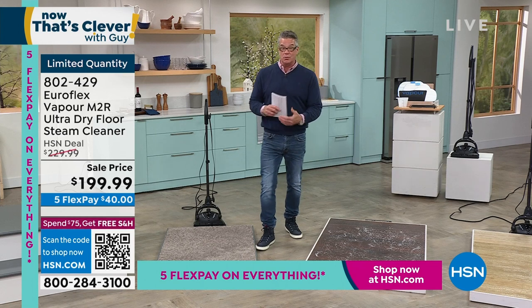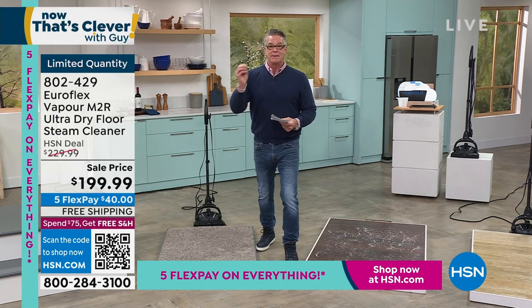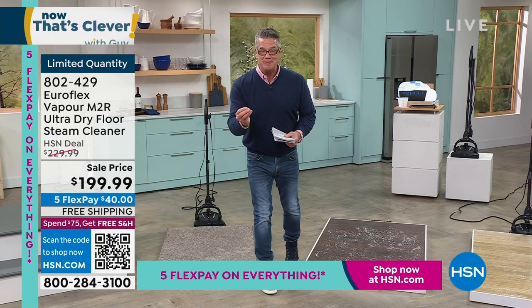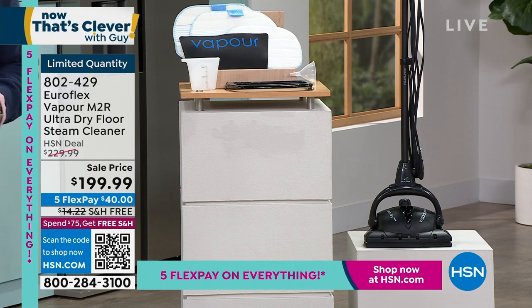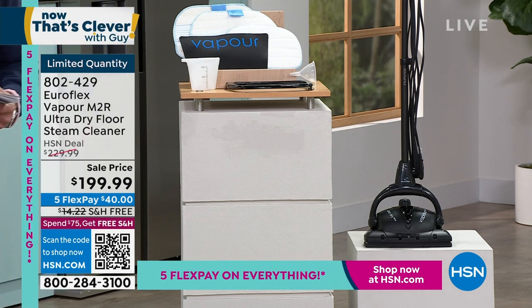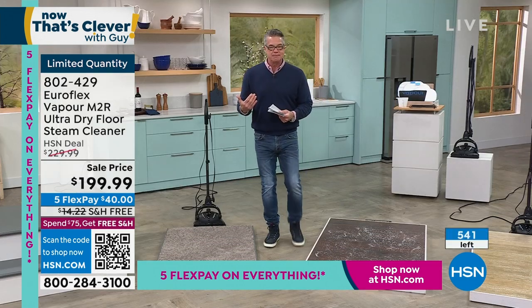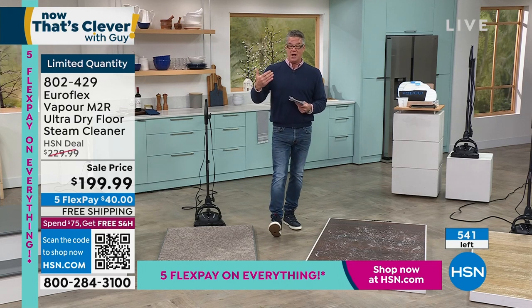I have never been so impressed with the power in a steamer as I am with this. It is my choice for steamers here at the network. I know this one is a little more expensive. Trust me when I tell you it's worth it. We're going to show you some demos that are just going to absolutely blow your mind. Last night I checked, I had about 800 or 900 of these. I talked to my producer Rob today — we have 541. They will, in all likelihood, sell out today as well.